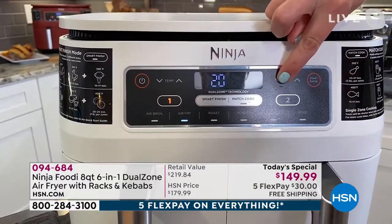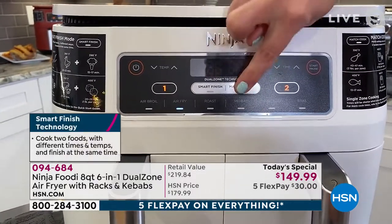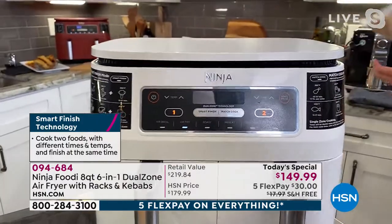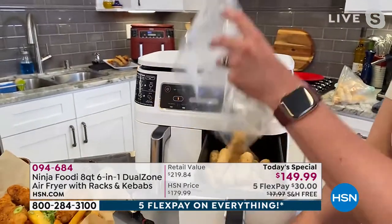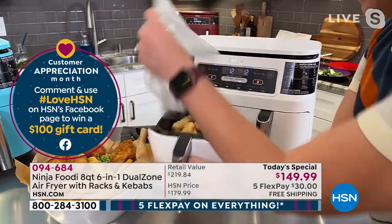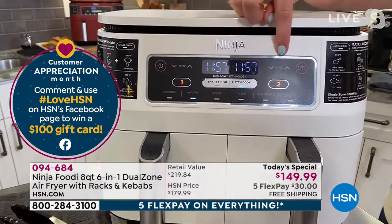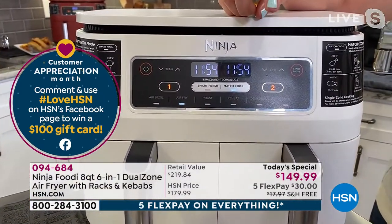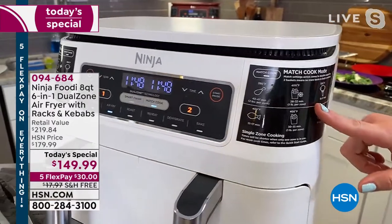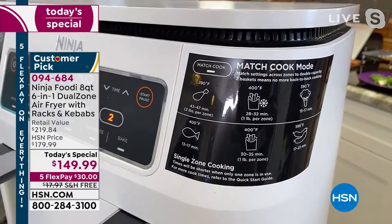I'm going to do air fry — I'll lower the temperature to 375 and the time to 12 minutes. I showed you how to use smart cook before — now I'm going to do match cook and it's going to have both panels do the same time. I've got some frozen mozzarella sticks and frozen egg rolls going straight from the freezer — done in 12 minutes. With match cook, I didn't have to enter it again, saving me time. Even if I didn't want to open my recipe book, I've got the match cook sticker telling me exactly the time and temperature.